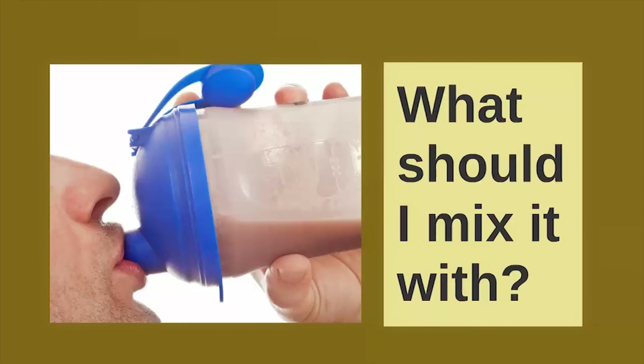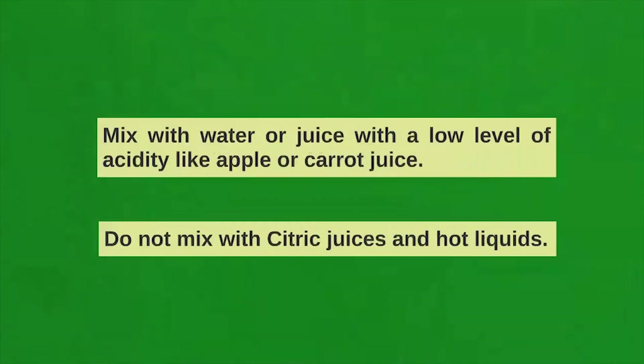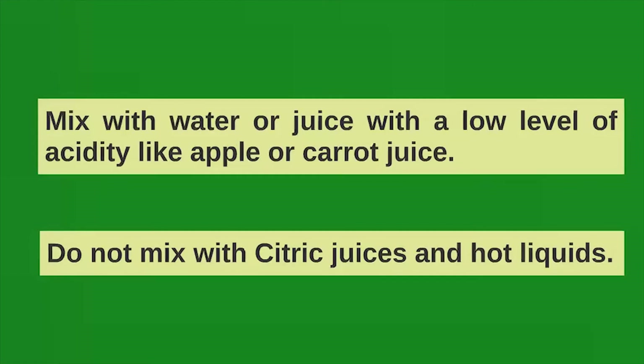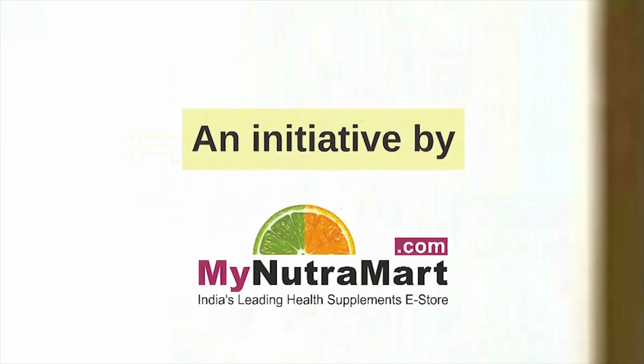What should you mix it with? Mix with water or juice with a low level of acidity, like apple or carrot juice. Do not mix with citric juices or hot liquids. An initiative by mynutramath.com, India's leading health supplement store.